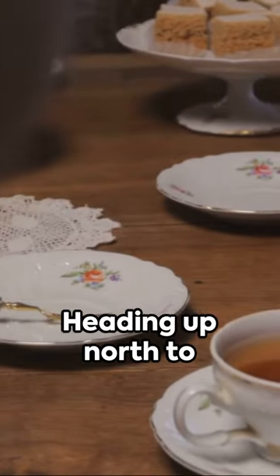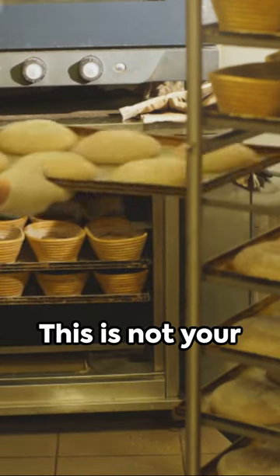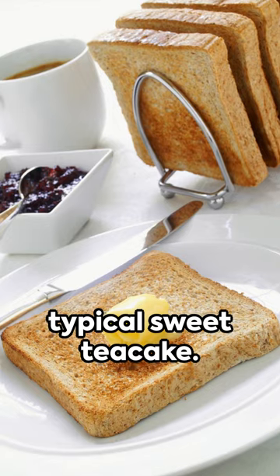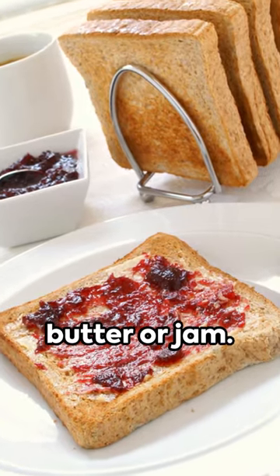Heading up north to Yorkshire, we discover the term tea cake. Now don't be fooled by the name — this is not your typical sweet tea cake. In Yorkshire, a tea cake refers to a bread roll that is toasted and served with butter or jam.